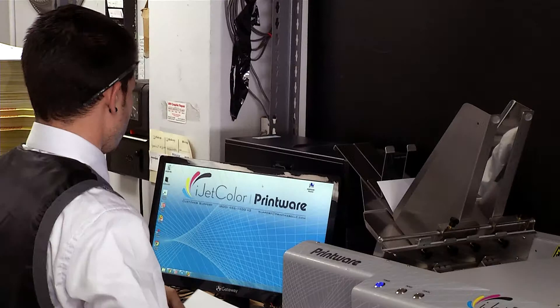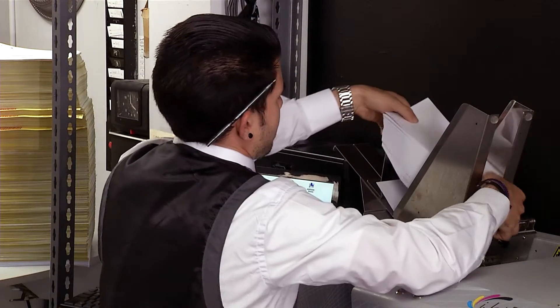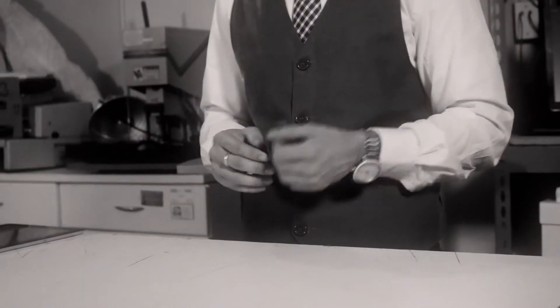As long as we can create a PDF, we can get the job done today with this machine. Because it's so much easier to use, you can pretty much train any employee in your office on this particular unit. If you can hit file and print, you can use this machine.